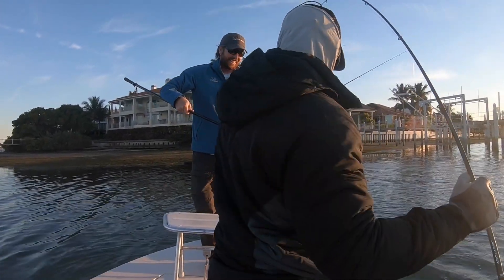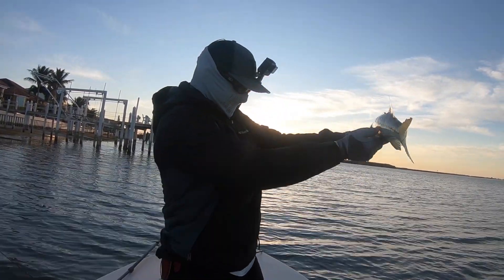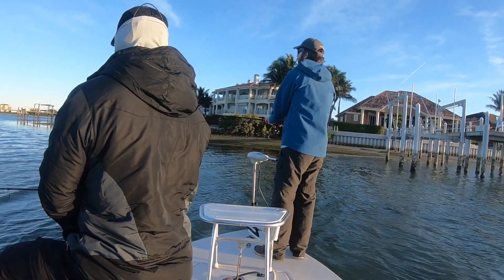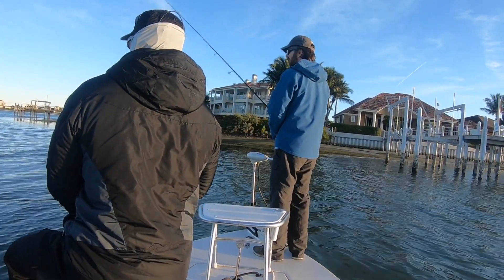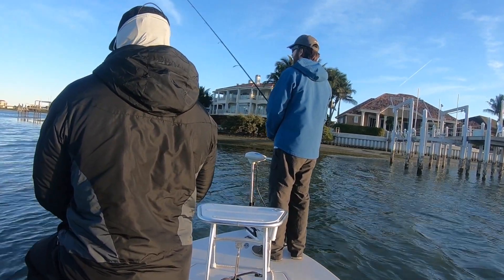Tony caught a snook — the species that was supposed to be the hardest to catch — and we fortunately got one on the board right away. It was a 22-inch snook, not a giant, but on a cold day like that, especially in the morning, that was a huge relief because that was the species I was most worried about. We kept fishing the spot.